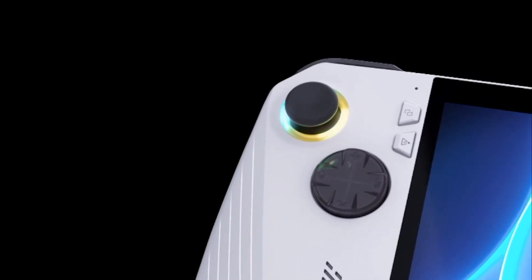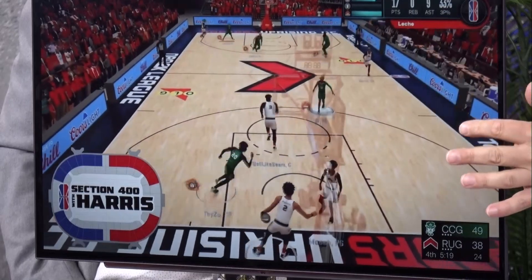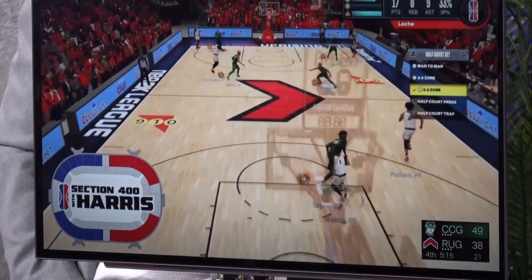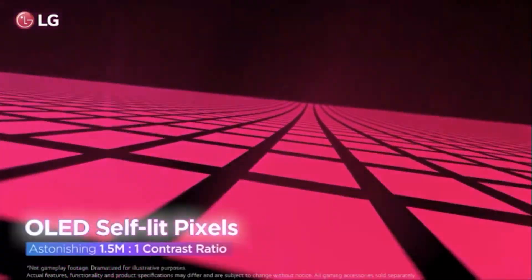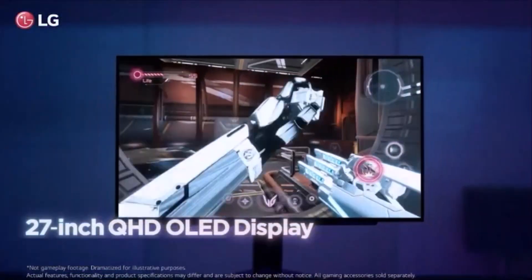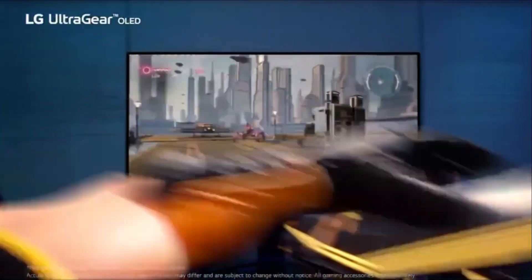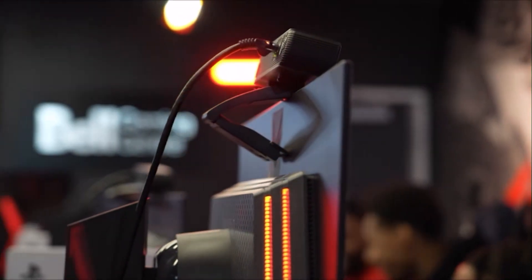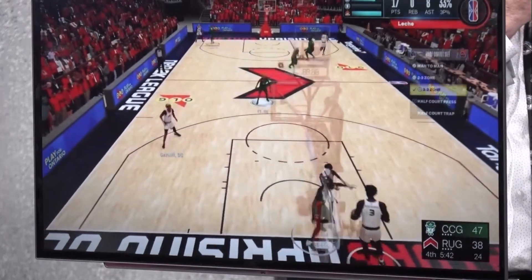Speaking of monitors, this is the LG UltraGear 27-inch OLED gaming monitor. What we're seeing here is NBA 2K basketball — it's also the official monitor of the Raptors Uprising gaming club. It's a gorgeous OLED monitor with that panel technology for amazing contrast, brightness, and color, but it's also a gaming monitor with 240Hz refresh rate and 0.03 millisecond response time for fast-paced games. It's $1,299 for this 27-inch OLED — there's even a 45-inch model budget permitting. It's also ergonomic, pivoting and tilting many ways.